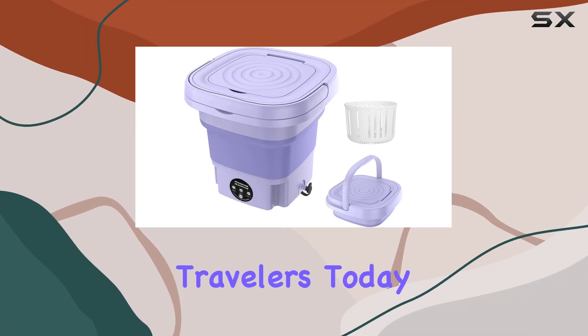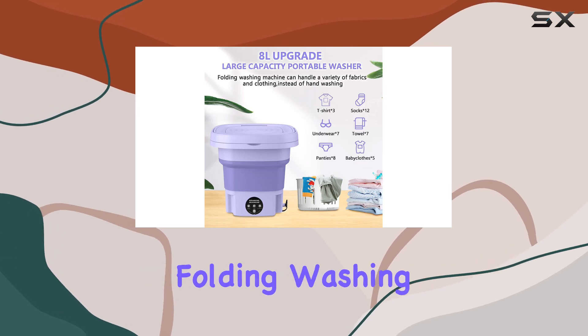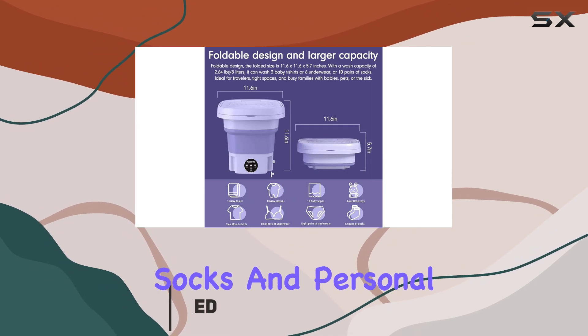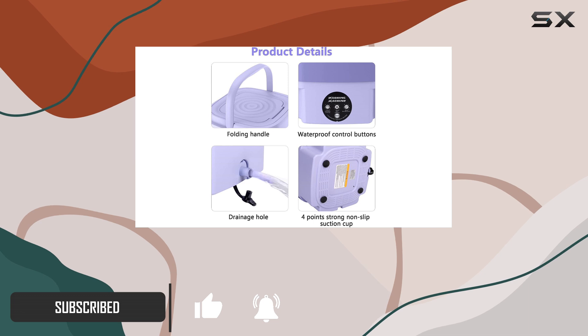Hey there, fellow travelers. Today, I'm super excited to share my thoughts on the Amki Portable Folding Washing Machine. If you're like me, always on the go and in need of clean socks and personal clothing, this little gem might just be your new best friend. Let's talk dimensions first.